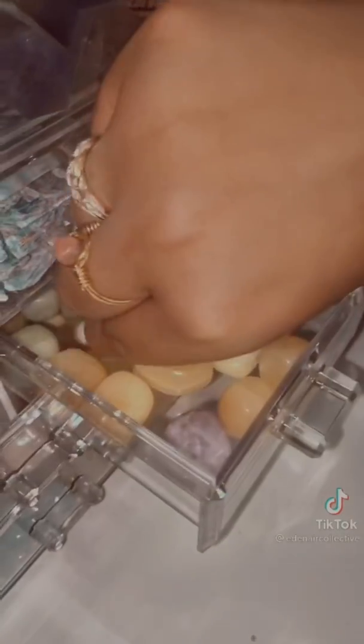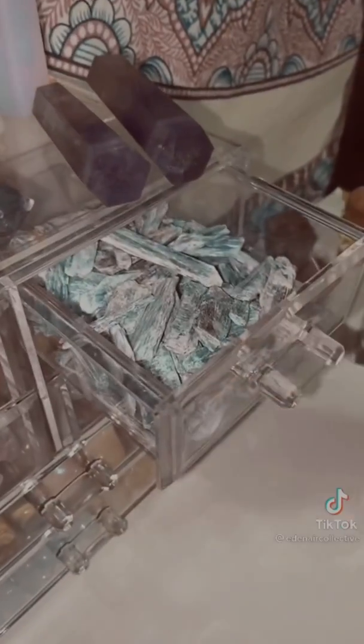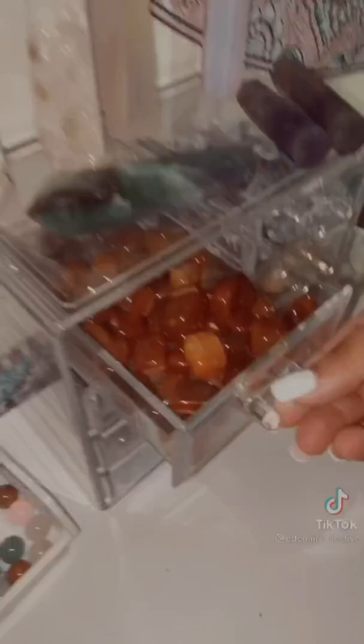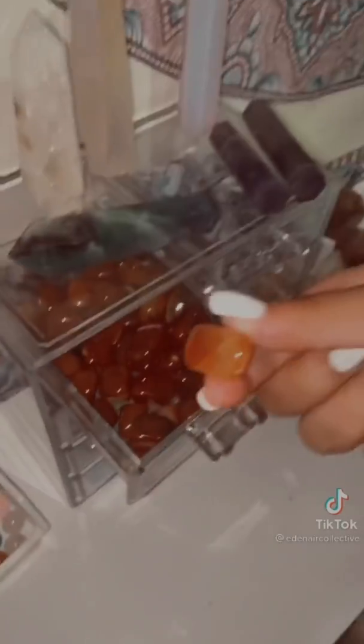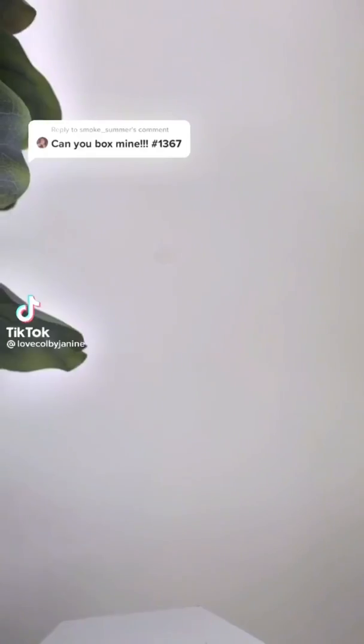Okay guys, now we're going to put in one of my personal faves — the jade tumbler. Next, we're going to put in one of these blue salt sticks — kyanite. Opalite. And last, I'm going to put in one more chameleon. Free. I got you, Summer — let's pack your order.